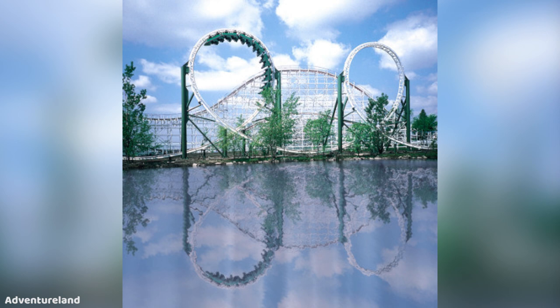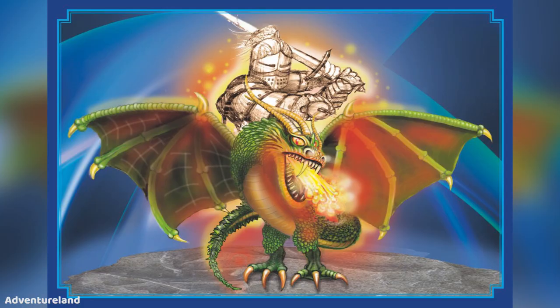Adventureland also posted on their Facebook page a very interesting photo of a knight slaying a dragon. Obviously this is a teaser — it even says 'Coming in 2021...' — so they're teasing a new attraction for 2021. This just kind of came out of nowhere.